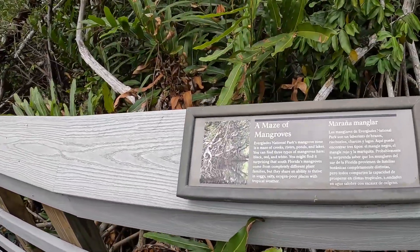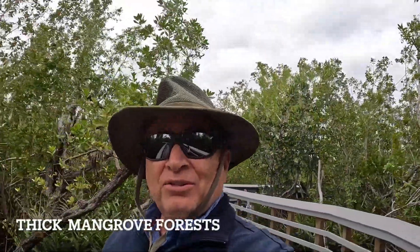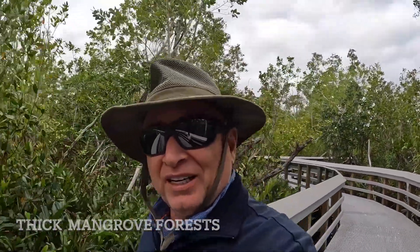A maze of mangroves on the West Lake Trail. We're now walking through some thick mangrove forest heading towards West Lake. It's amazing — it's something I've never seen before.